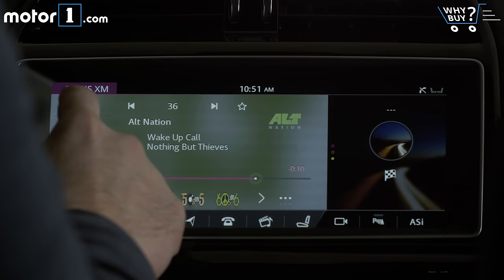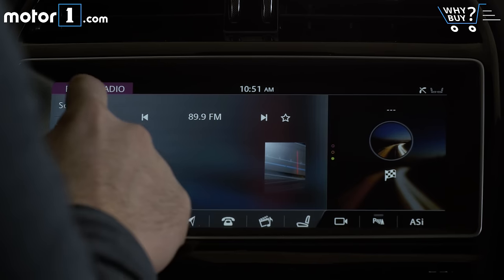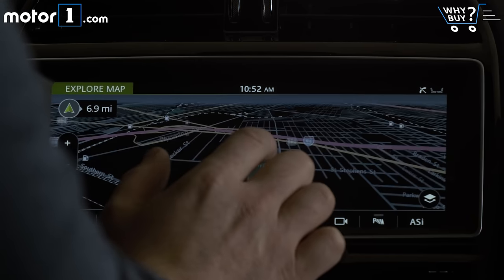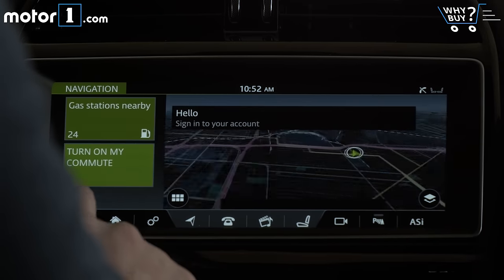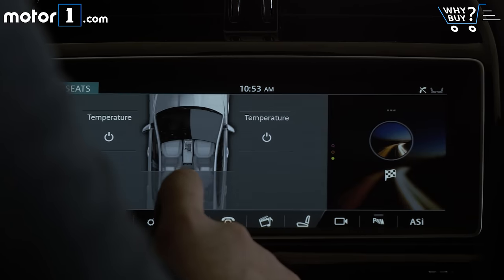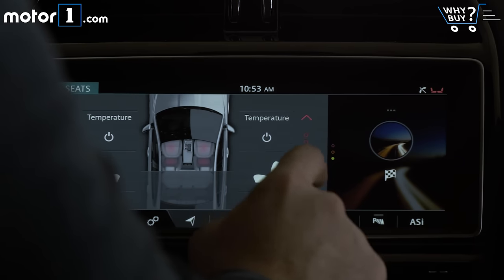Forget about how off-putting the brand name InControl Touch is, and concentrate on the fact that adding Pro to the end makes a big deal in Jaguar terms. That modifier indicates the newest generation of software, and a far faster, more responsive, and feature-rich infotainment experience. The MotorOne staff had mixed results using this system, but I've found it to be smooth and straightforward, with only some functions too deeply buried within its tile-based navigation.